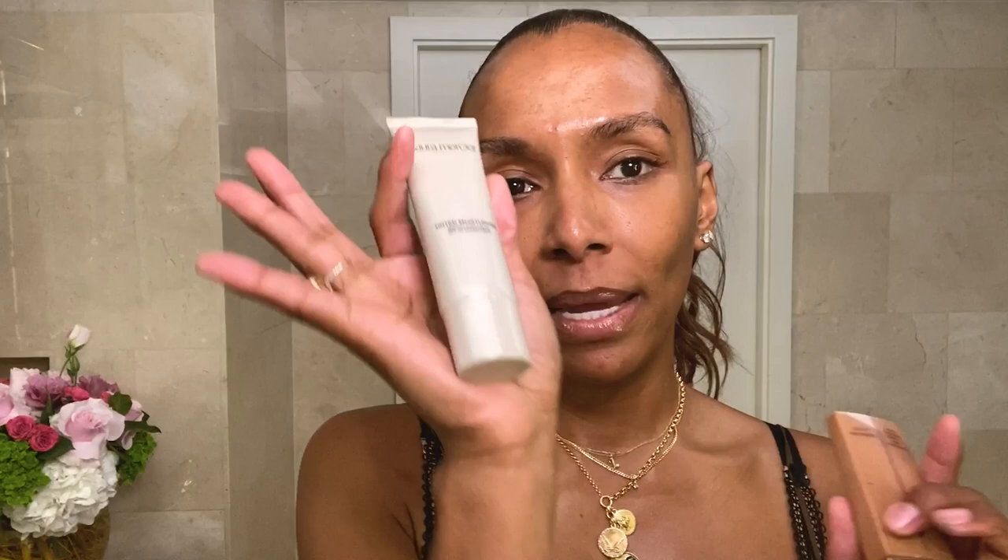For my base, I like to mix Laura Mercier Tinted Moisturizer with Charlotte Tilbury — a little bit, a couple of drops. I watched some documentary with makeup artist Pat McGrath and she loves to use her hands. And Wendy uses her hands on my face too, and her hands have been on my face since I was 12 years old.